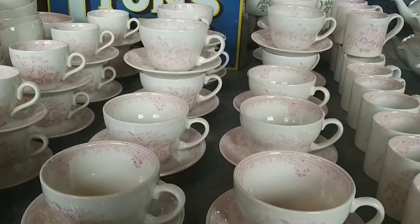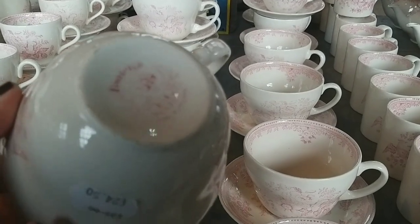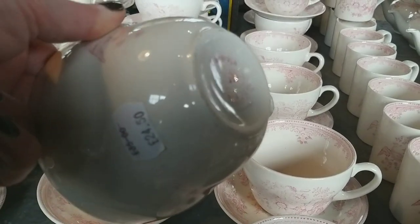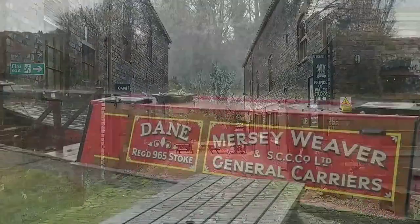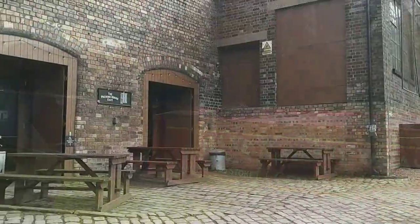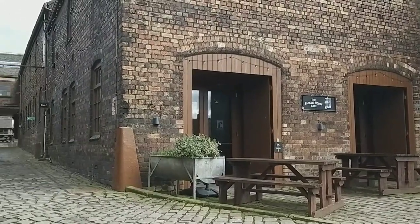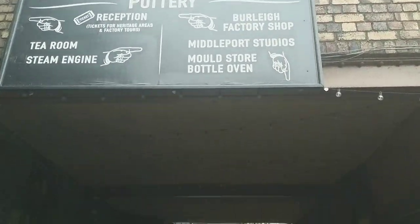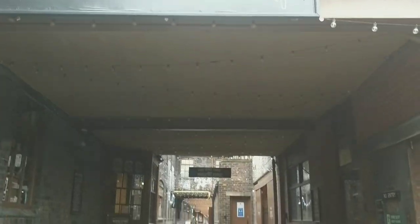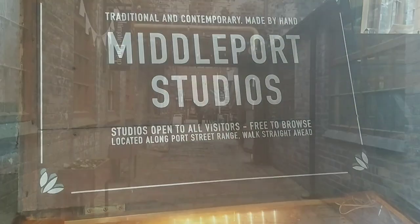Now I was on the lookout for a red and white transferware cup and saucer for myself. I was kind of tempted by some, but the price put me off — £24 for the cup and more for the saucer. We're spinning round — that's where we had our lunch, in the cafe right on the edge of the canal. And then these are the parts of the pottery you can look at without paying the fee for the heritage trail.